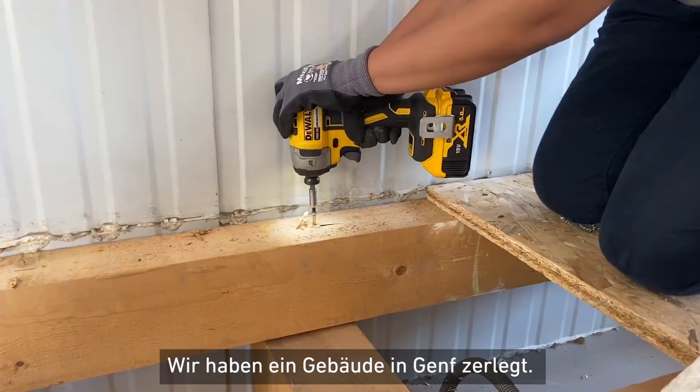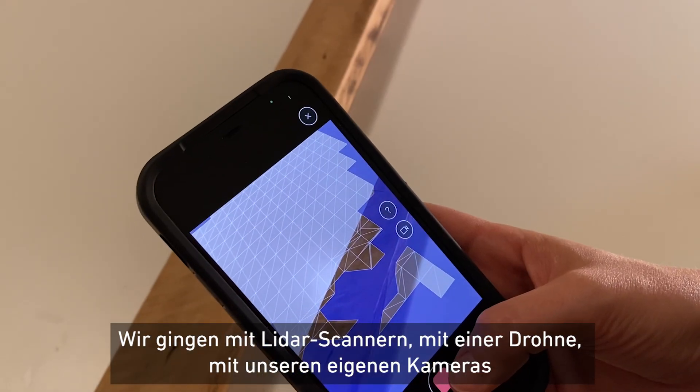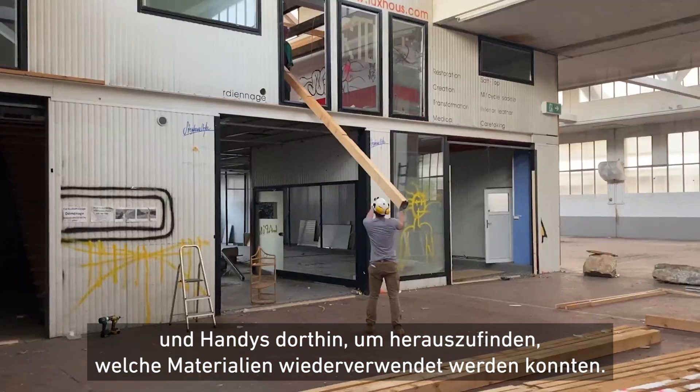We disassembled a building in Geneva, so we went there with LiDAR scanners, with a drone, with our own cameras and our phones, so that we could know what materials were available for reuse.